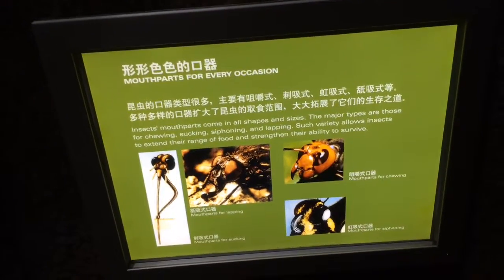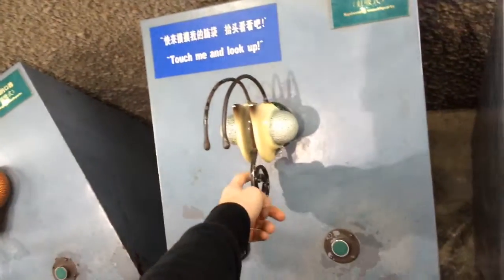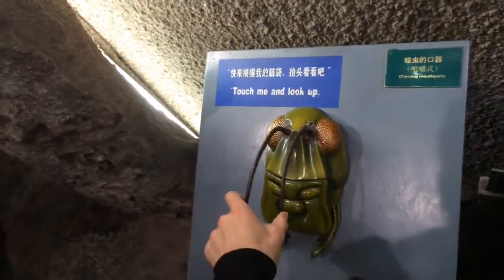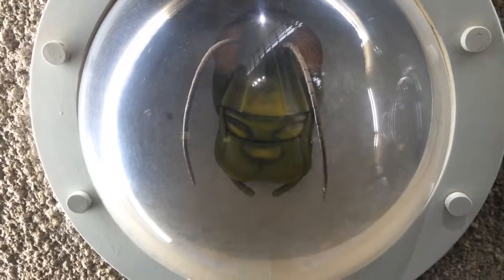Mouth parts for every occasion: for sucking blood, there's a straw-needle. This is a butterfly's proboscis for going into nectar. This is a fly's mouth for sucking sugar. And this one looks like it's for chewing — chewing on wood.